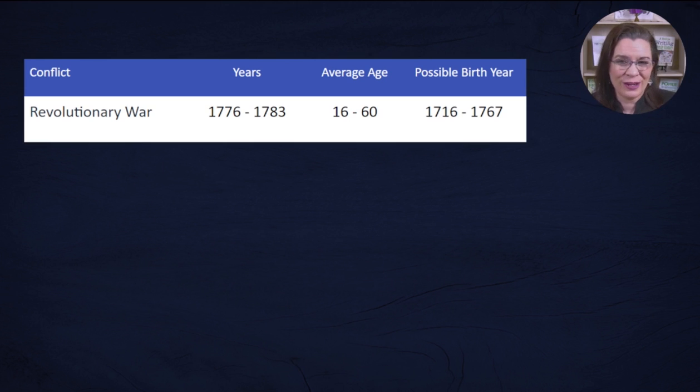First, we have the Revolutionary War. Your first question is to determine if your ancestor — likely male in this case — was alive between 1776 and 1783. If the answer is yes, were they between the ages of 16 and 60? While there are cases of older or younger participants, we are trying to cast the most likely net first. Another way to look at this data is if your ancestor was born between 1716 and 1767 and they lived in the American colonies — check to see if they were alive until 1783. If they are, it's time to consider if they served in the Continental Army.